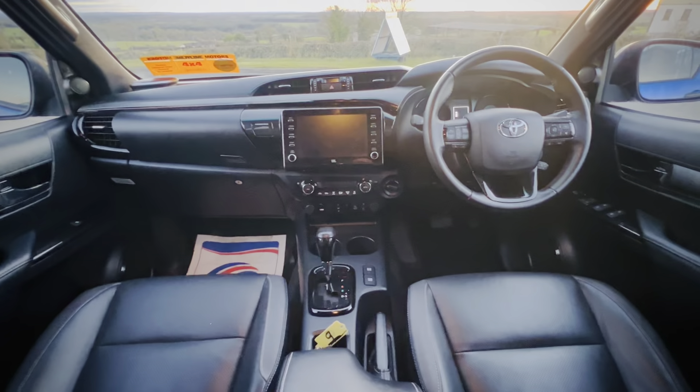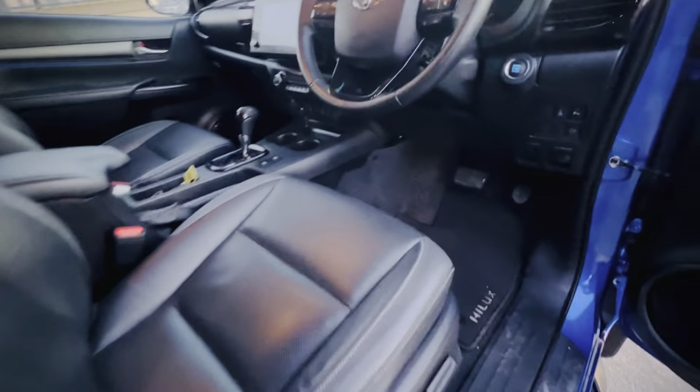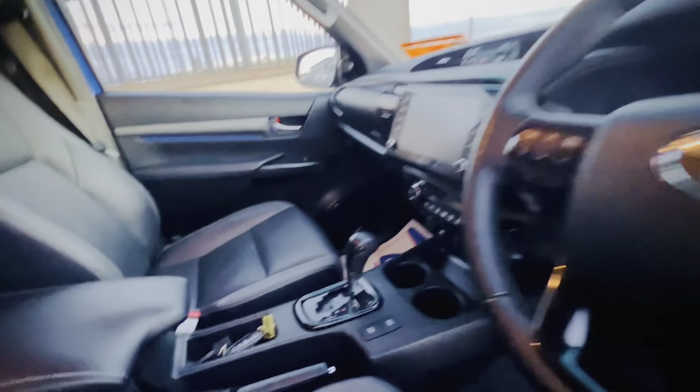You have a touchscreen multimedia system with Bluetooth, sat-nav, and reversing camera — the whole lot. It's keyless entry with push-button stop/start, there are Hilux fitted mats, and everything is in really good condition.